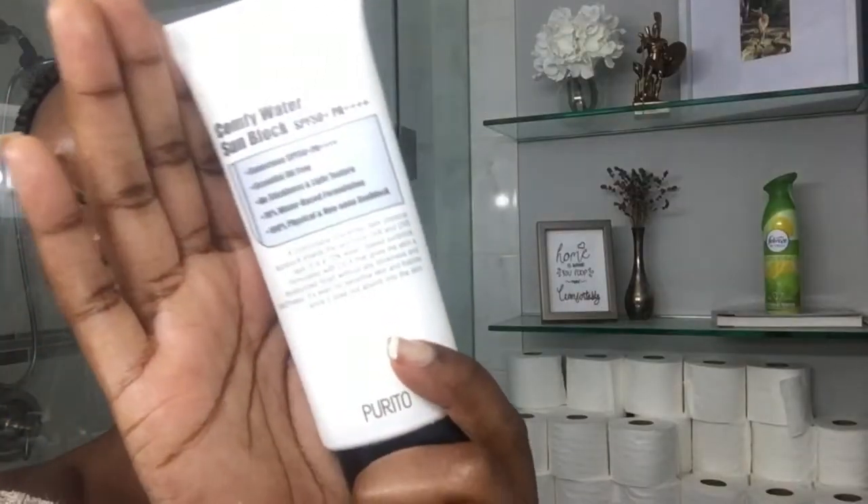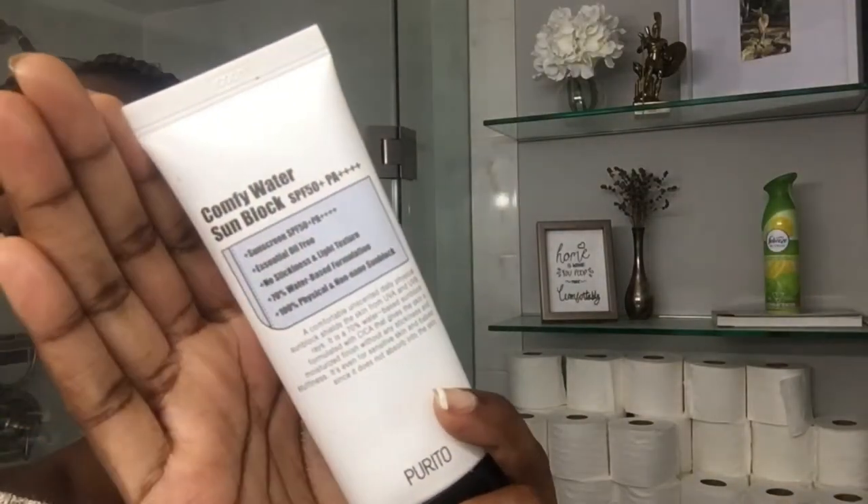Here's the sunscreen outside as promised — you can't see any gray cast at all, it's perfect. This is the Comfy Water by Burrito sunblock. I really liked this one at first, but then I noticed it made my skin a little itchy and irritated. I wore it once without moisturizer underneath and it actually caused pimples and irritation, so it's no longer my favorite.